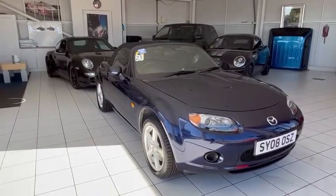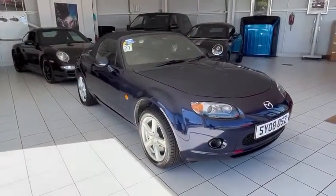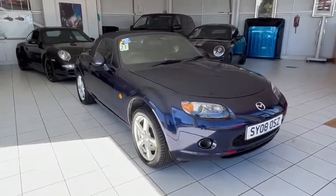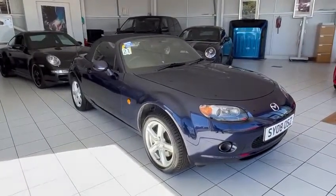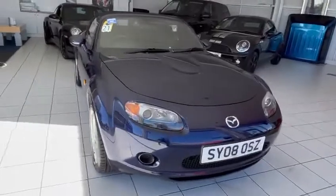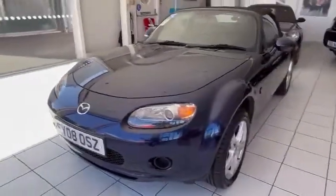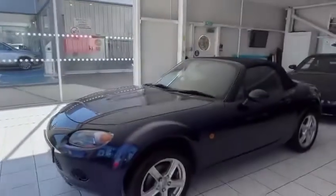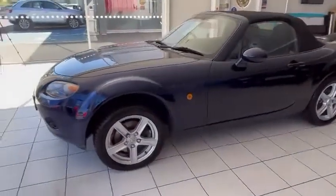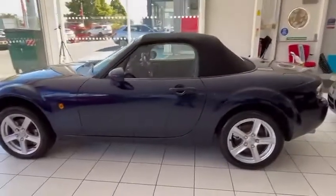Hi and welcome back to another video walk around. Today I've got this lovely little Mazda MX-5 2 litre petrol manual roadster. Hope you enjoy the video. Nice deep blue, perfect time of year - sun splitting the pavements - perfect little car. Drives absolutely wonderful. The customer that traded this in bought another one from us.